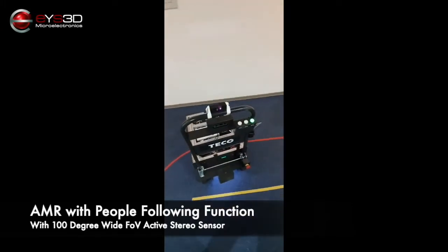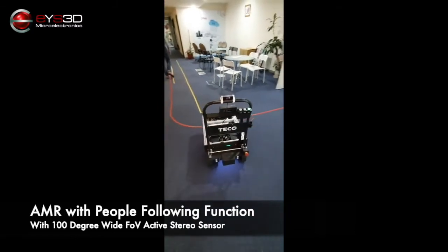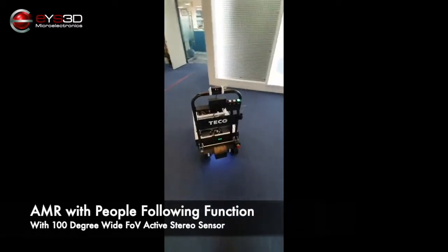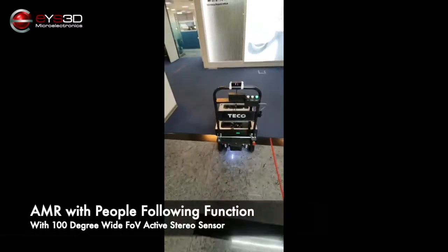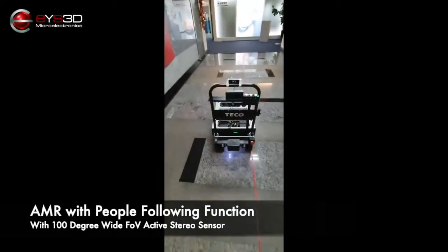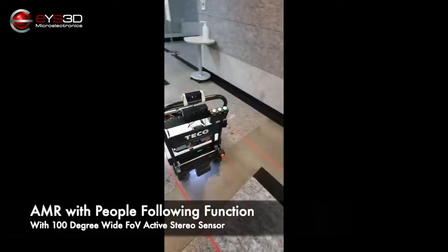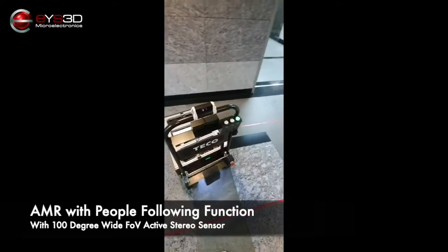Recently we've been working with one of our customers to bring depth vision with AMR to your everyday life. In this video we demonstrate a human-following AMR robot with our G100 depth camera. The camera comes with 100 degrees of FOV, allowing the AMR to function better in sudden turns and corner situations, which are very important for autonomous robot operations.